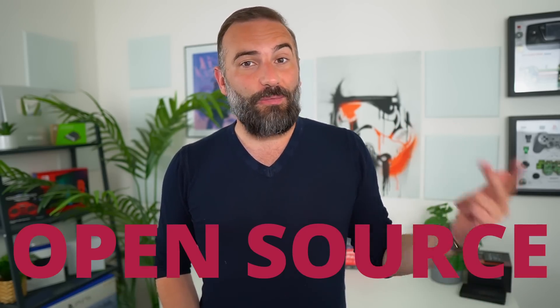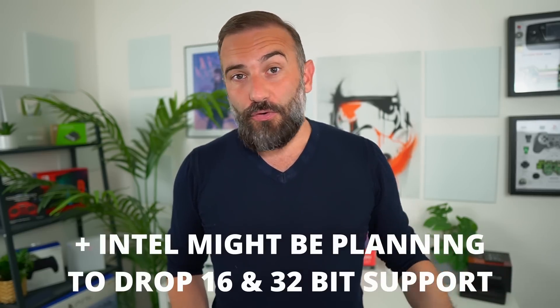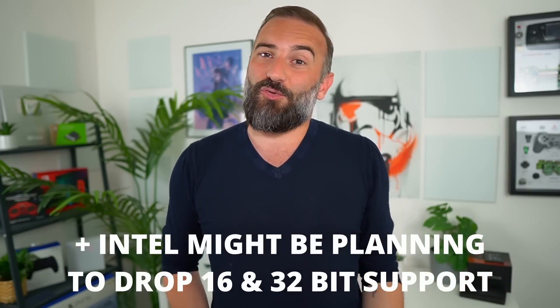Hey everyone, this is Nick and welcome back to your Linux open source and privacy news recap for the week. This time we have the KDE spin of Fedora planning to abandon X11 when Plasma 6 is out, a nasty vulnerability in Android that makes your fingerprint reader completely useless, another giant fine for Meta for breaching EU rules, and all the distro, desktop environment, and gaming news.